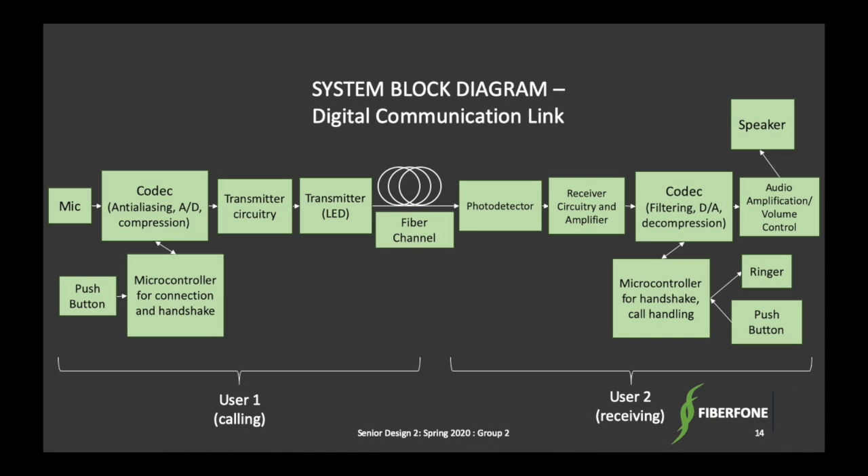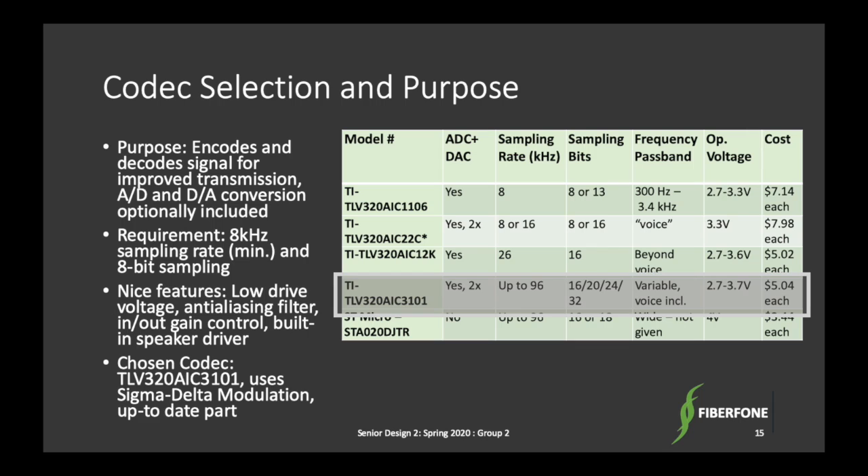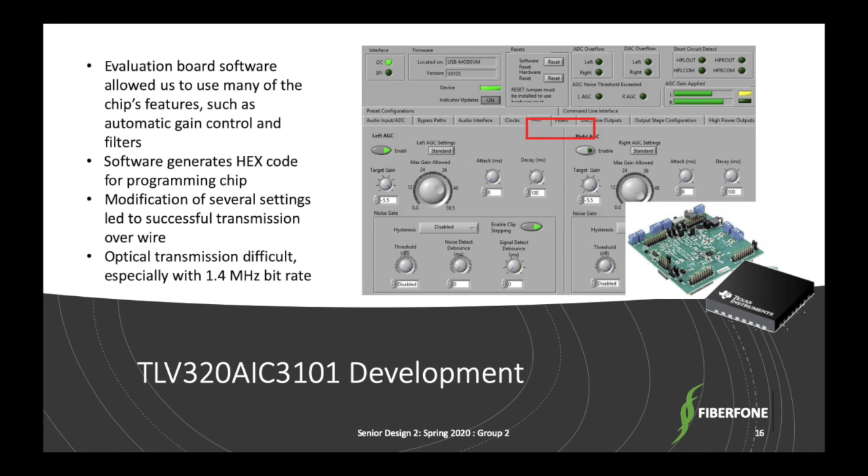Here's the block diagram for the digital communication system. The diagram shows a one-way communication link, but our system goes both ways. The purpose of the codec in our system is to digitally encode and decode our signal and perform analog-to-digital and digital-to-analog conversion. We looked for a codec with an evaluation module, our desired sampling rate, filtering, automatic gain control, and a speaker driver. The EVM software was used to configure the chip, change different parameters of its performance, and optimize sound quality. We succeeded with transmit and receive on the same chip over a wire connection.